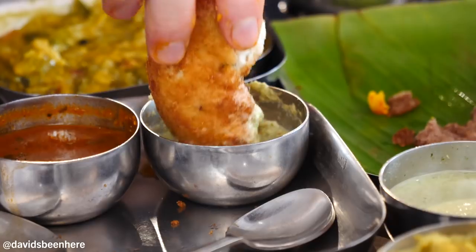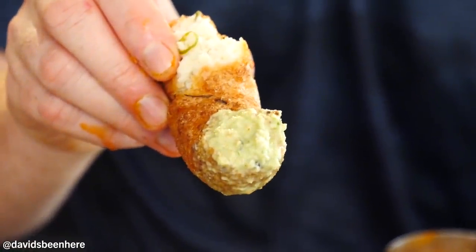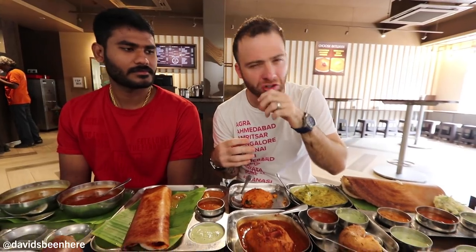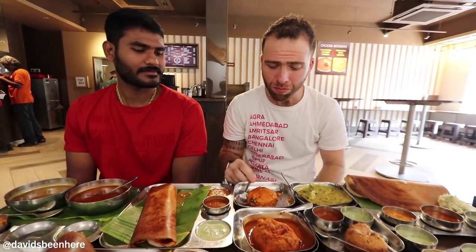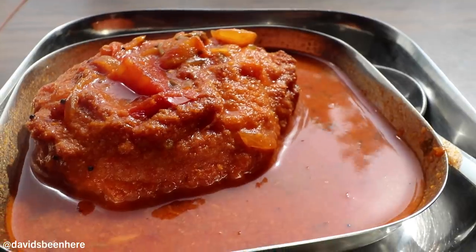But the best part about the bada is dipping it into this mint chutney. The bada just absorbs the mint chutney. It basically feels like I just dropped it in and it's bathed in it. The mint chutney is amazing.